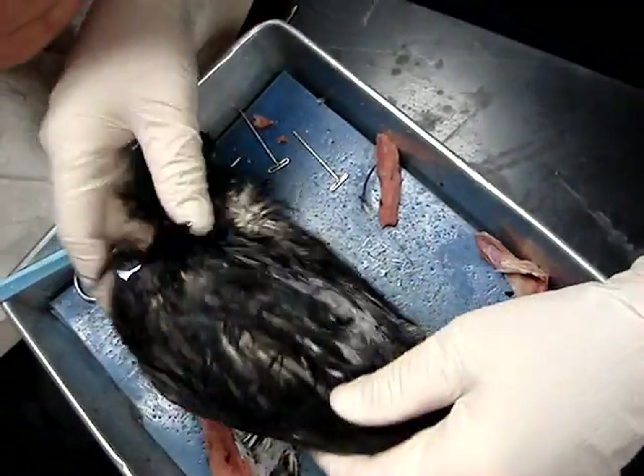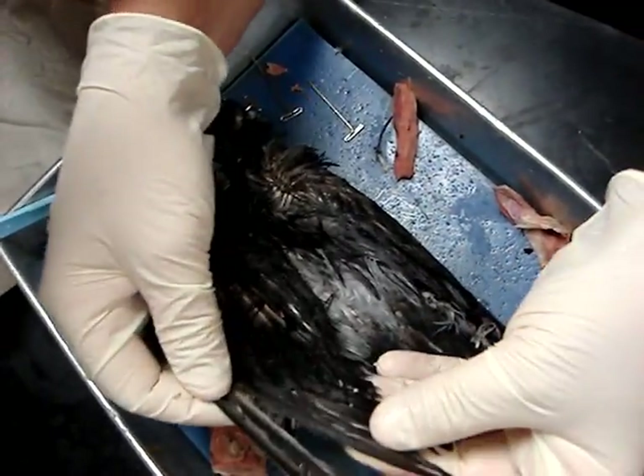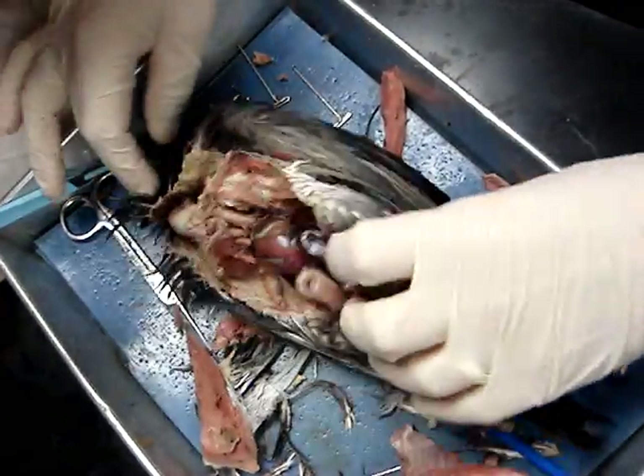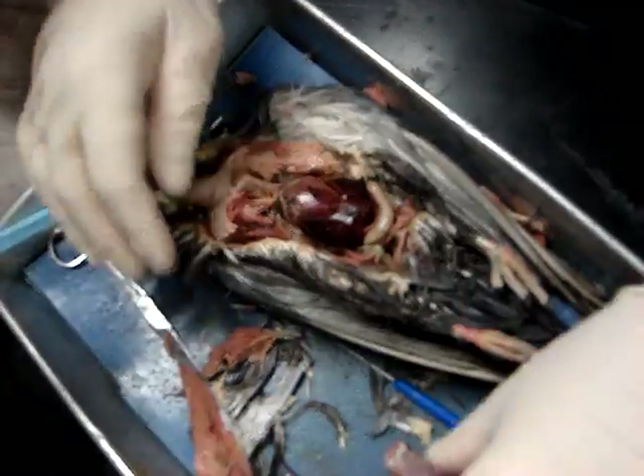Looking at the outside of the bird, a couple of things I did leave off. Here we have downy feathers, and here we have contour feathers. And if we're looking for a filoplume, I'd have to find a piece of skin.